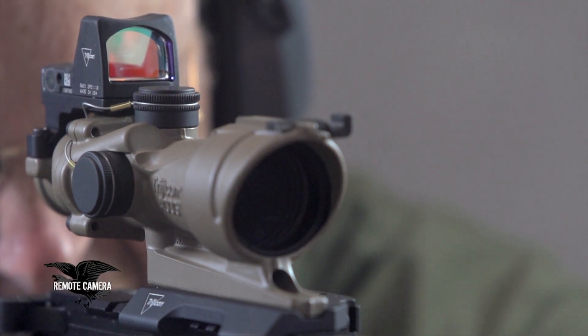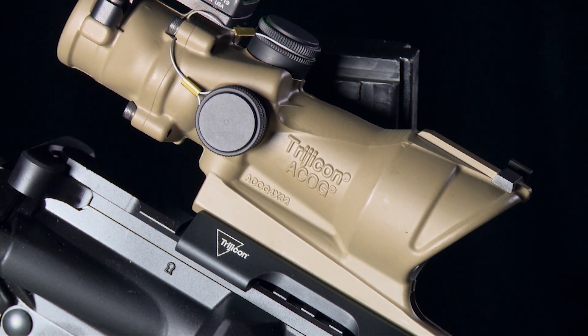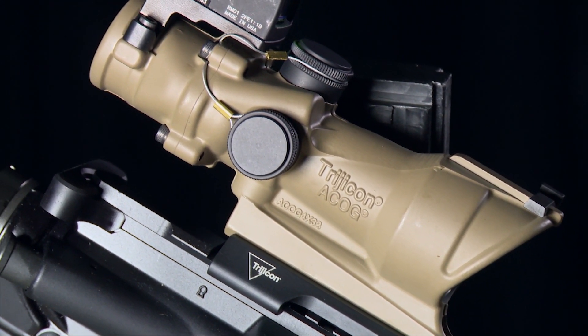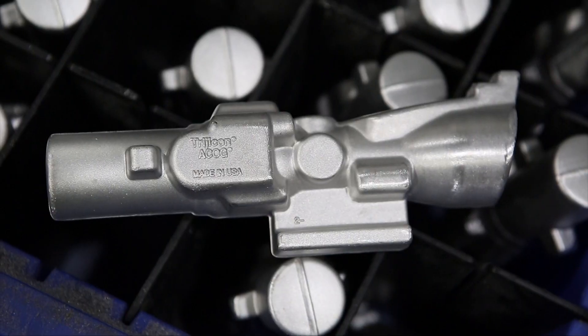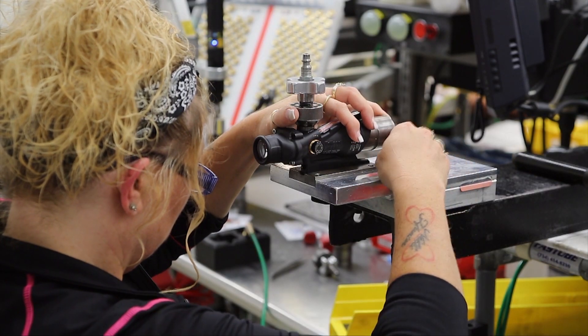And among those sights is the ACOG. It's an acronym that stands for Advanced Combat Optical Gun Sight. It is tough as nails, it is made here in the United States, and it is made by a dedicated workforce who supports our police, our military, and you, the armed citizen.